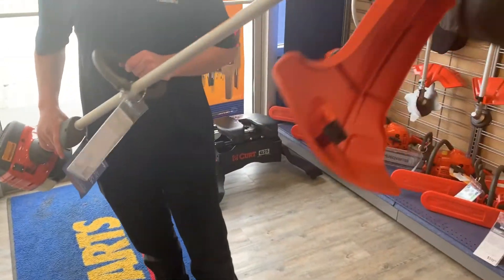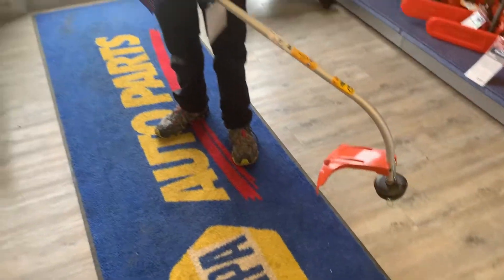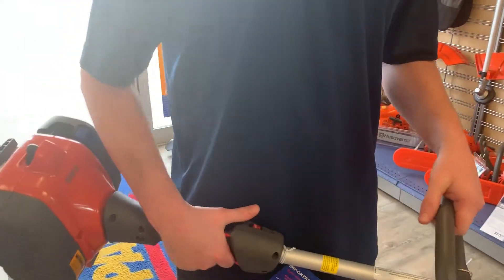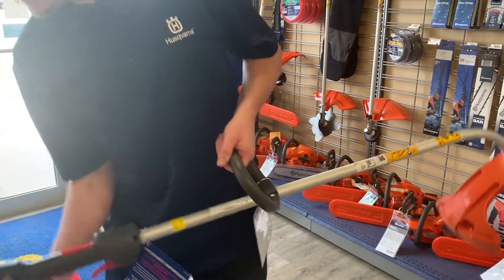It's also got a smart feed, so all you have to do is tap it on the bottom and it feeds more trimmer line out. It's also got an auto return on/off switch right there, so you don't have to worry about forgetting it's off when you're trying to start it.